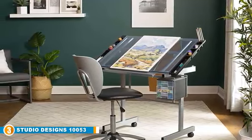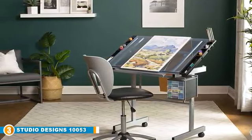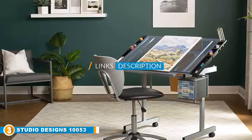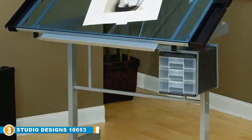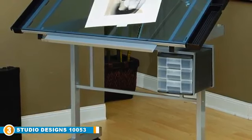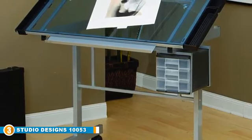The number 3 position is held by the Studio Designs 10053 Vision Craft Station. Looking for a durable drafting table to take you through the years? The Vision Craft Station from Studio Designs is one of the top choices among the drafting tables listed in this video. Manufactured by a company known for its practical craftsmanship, this drafting table is designed for utmost convenience and functionality for all kinds of professions.